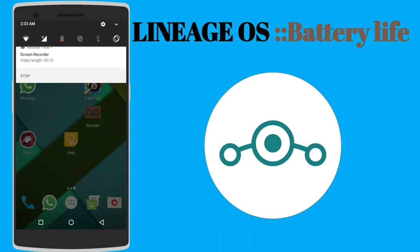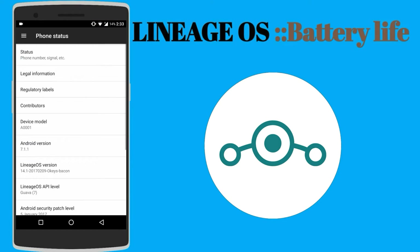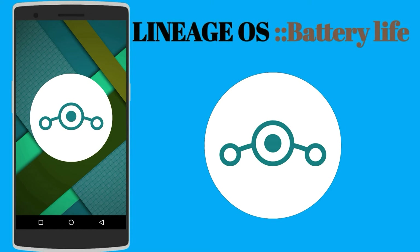I have been using Lineage OS on my phone for quite some time now. I don't see any new features added in this OS that are not present in CM14.1, and in today's video I am going to tell you about the battery life I am getting on Android 7.1.1.